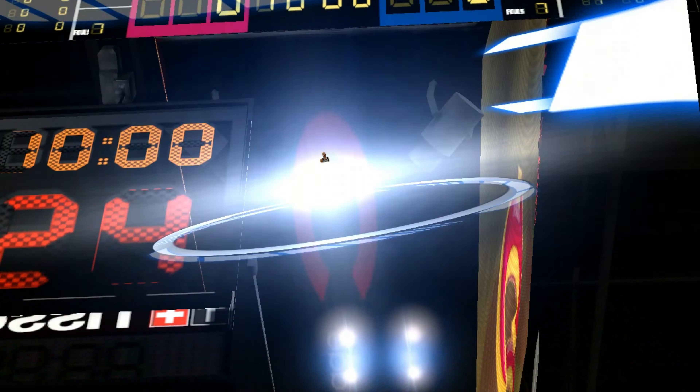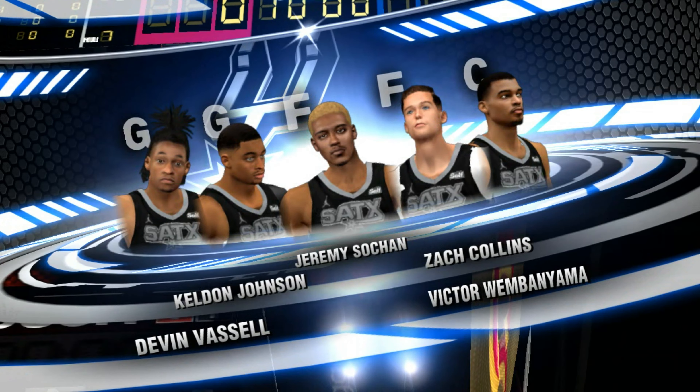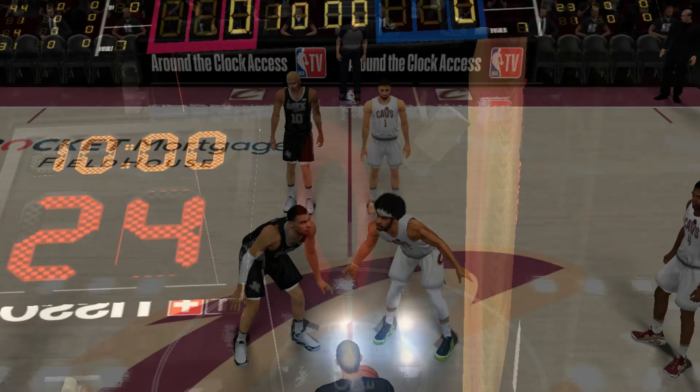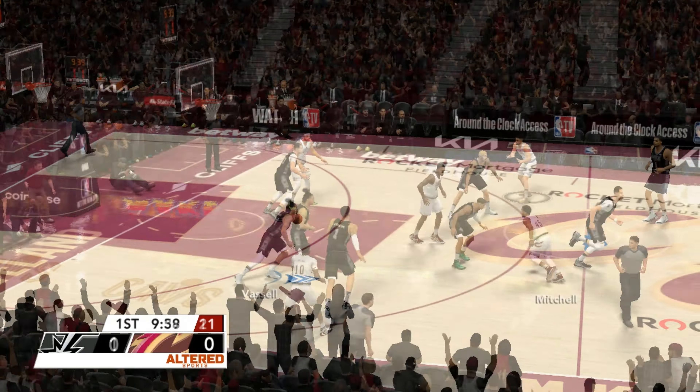With NBA action on 2K Sports, I'm Kevin Hoyland. Next to me in the booth are Steve Kerr and Clark Kellogg. Here are tonight's starting lineups for our game. This matchup with the Spurs — it's their first meeting of the season, and they took the loss in this East version.